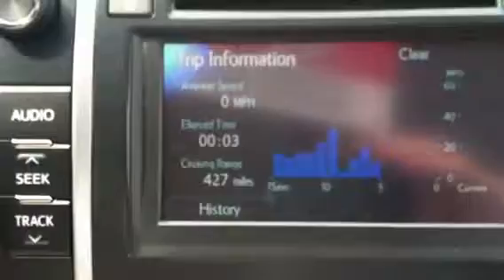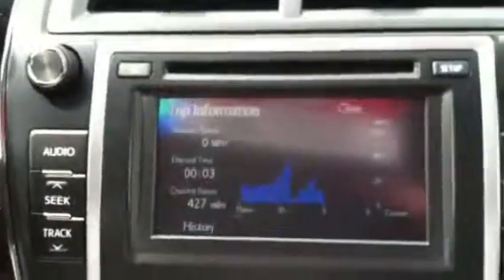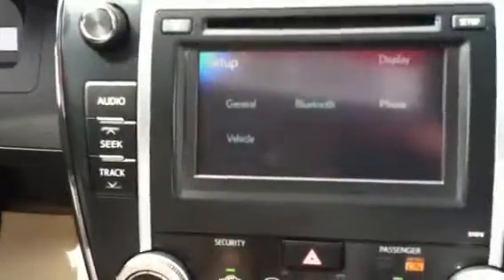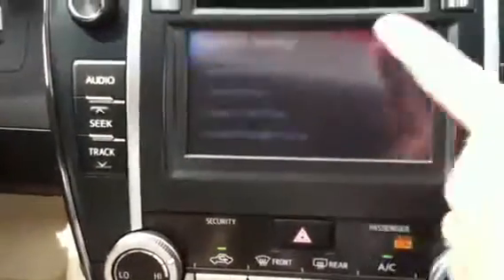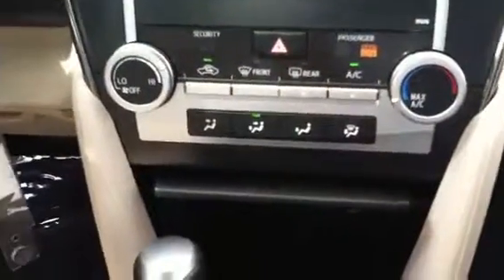Right now with a full tank, you have a range of 427 miles that you can drive. Then you have the CD player, and you also have a setup button where you can hit the Bluetooth and pair your phone so that you can speak while you're driving without having to reach for your phone.